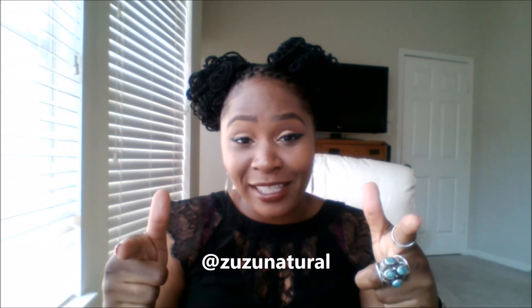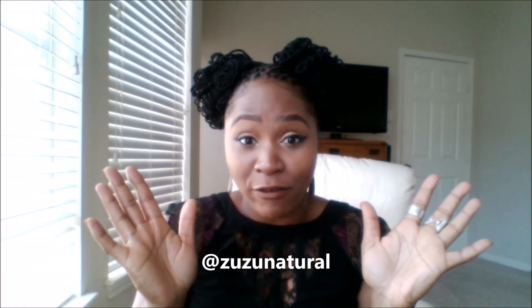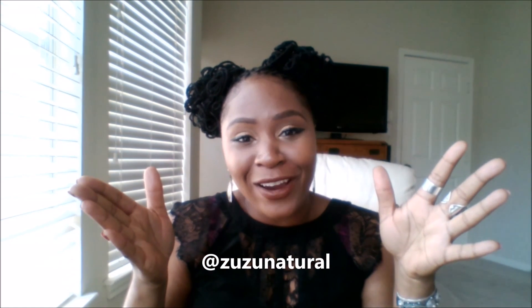Let us know what you're using, what hasn't worked, and if you're thinking about transitioning to natural deodorant but haven't tried it yet, drop that in the comments too. Like, comment, share, subscribe, and check me out on Instagram at ZuzuNatural and on Facebook. Until next time — peace out!